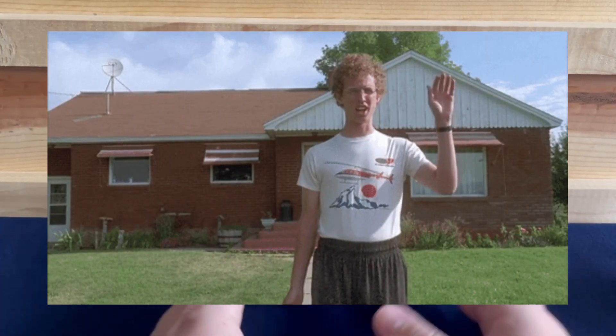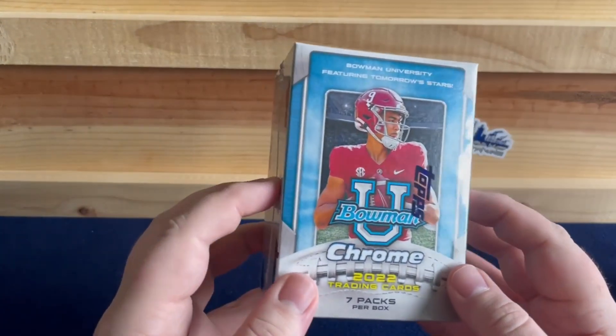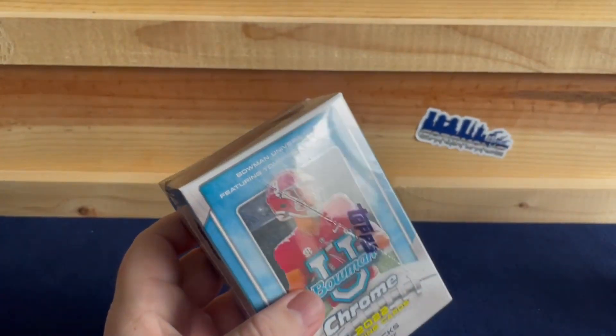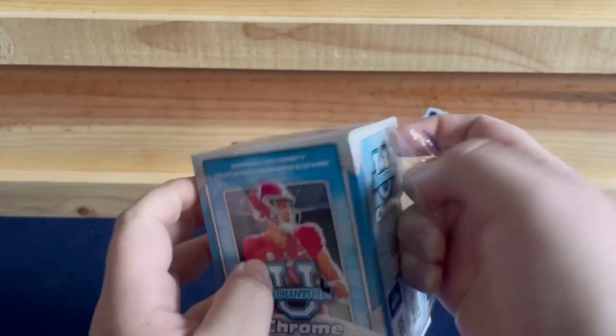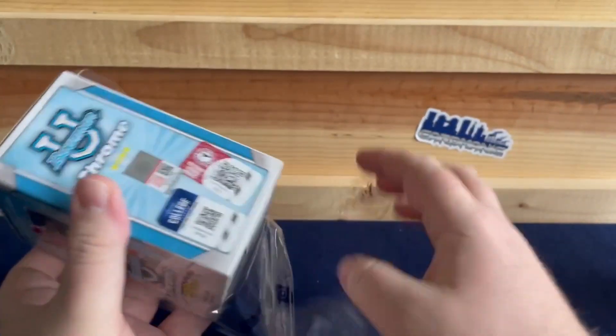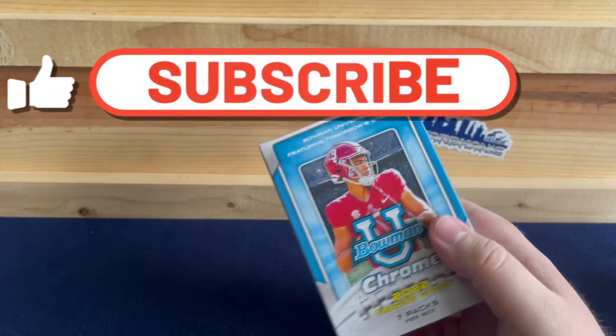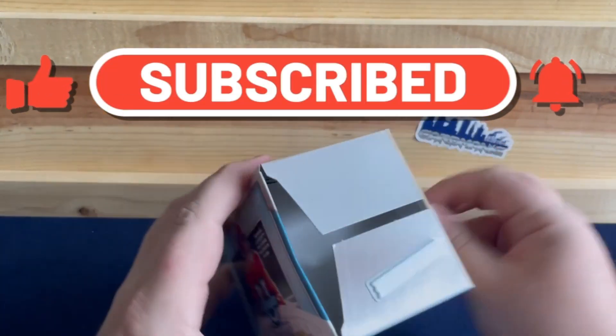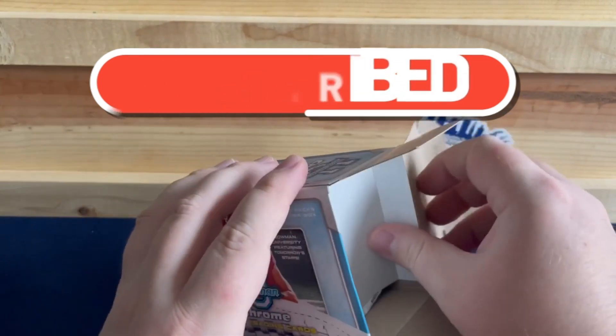Hey everyone, welcome back. Today we are opening another blaster box of Bowman U Chrome. I have not hit any numbered cards yet, or an auto, so it would be nice to hit one of those. I think this is number four for this product.